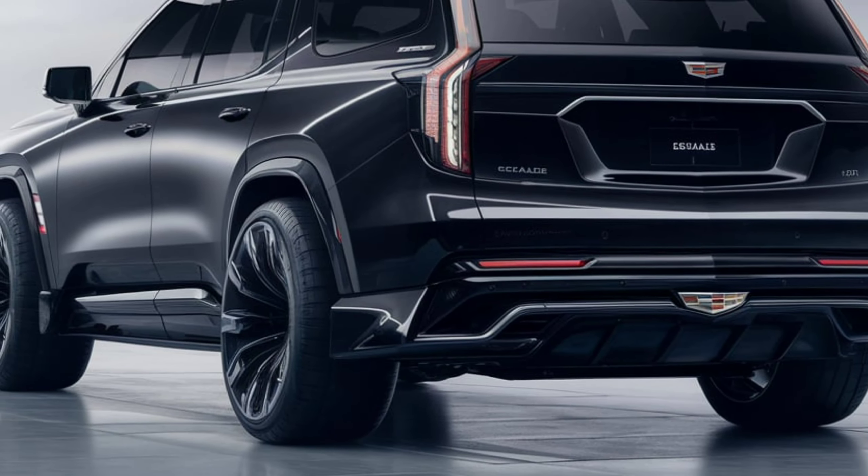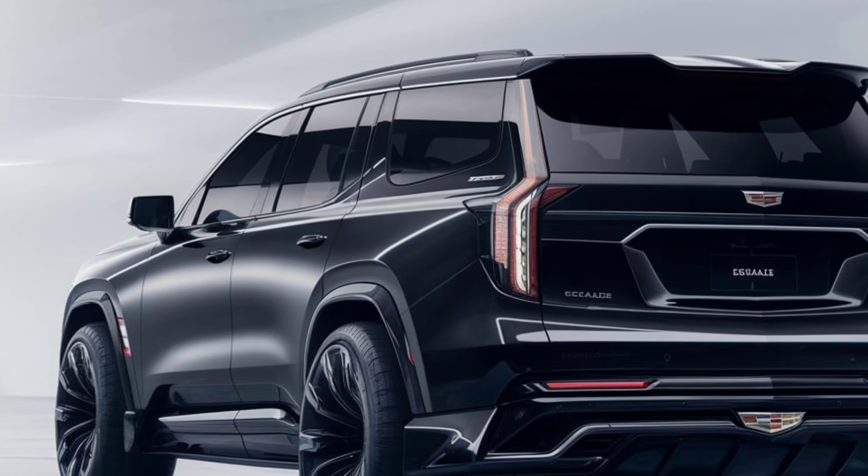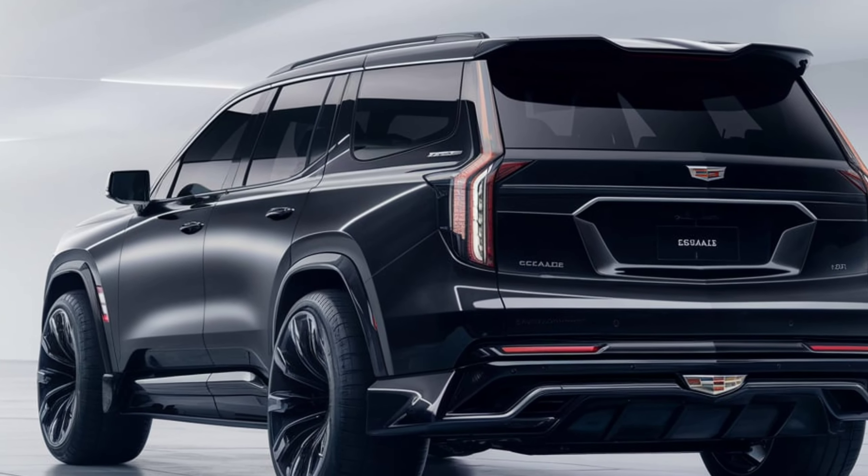Powering the Escalade IQ is a dual-motor electric drivetrain that offers instant torque and impressive acceleration. With an estimated range of over 350 miles on a single charge, it's ready for both long trips and daily driving.